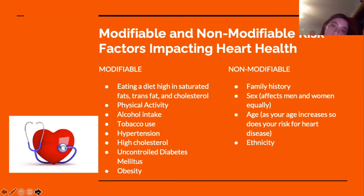We will talk about modifiable and non-modifiable risk factors impacting heart health. Modifiable risk factors are things that you have the power to change, such as eating a diet high in saturated fats, trans fat, and cholesterol, your physical activity, alcohol intake, tobacco use, hypertension or high blood pressure, high cholesterol, uncontrolled diabetes, and obesity.